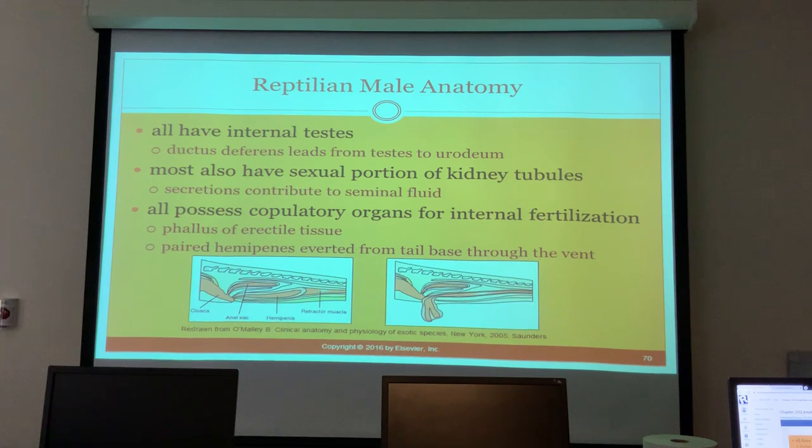One of my favorite reptile stories: we had a lady who called one night at midnight saying she couldn't stop her lizard from masturbating. She was really worried he was going to rub himself raw. We told her to bring him in - and it turned out the lizard was actually a female trying to lay eggs.